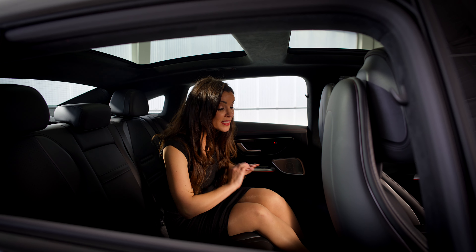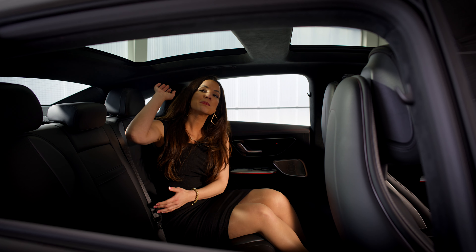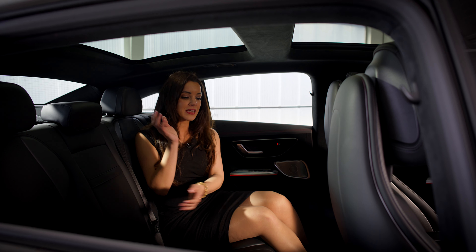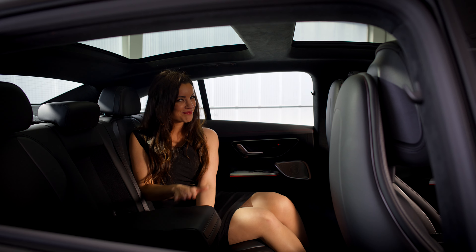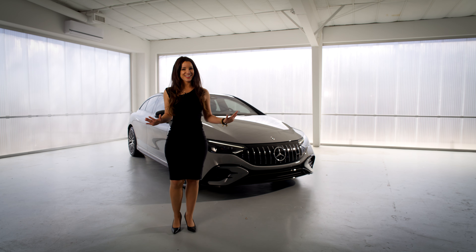In the back seat, we have plenty of legroom space, heated seats, a spacious sunroof that gives more of an airy feel in the back, a USB port, and a cup holder. As you can see, the EQE is pretty amazing. So if you're in the market for a new vehicle, be sure to drop by and see us at Park Place Mercedes.